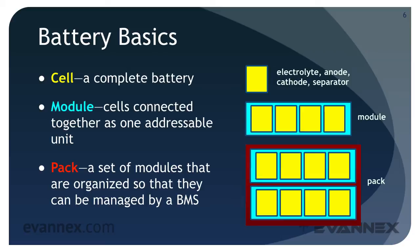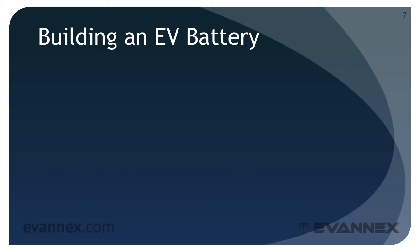The BMS addresses a variety of operational concerns we'll consider in Parts 2 and 3 of this mini-course. EV batteries are built using a production process that begins with the basic components and ends with a complete EV battery integrated into a vehicle. Let's consider the steps involved.